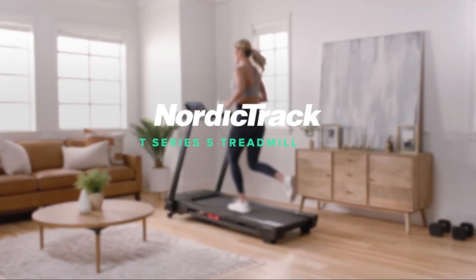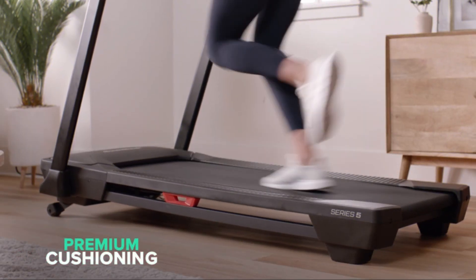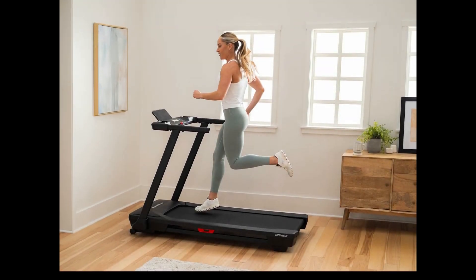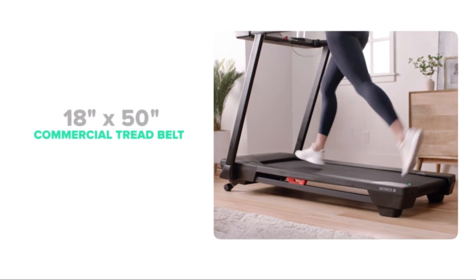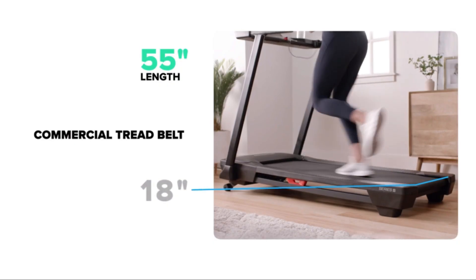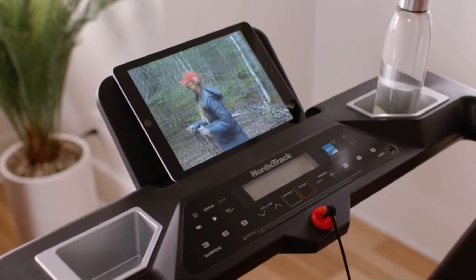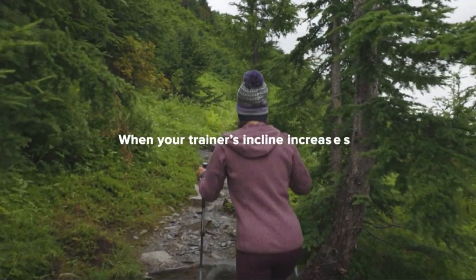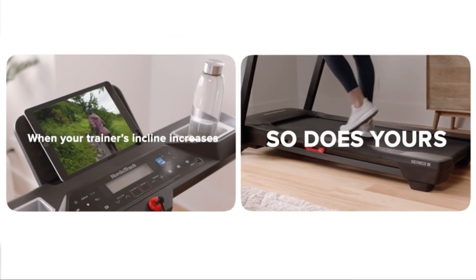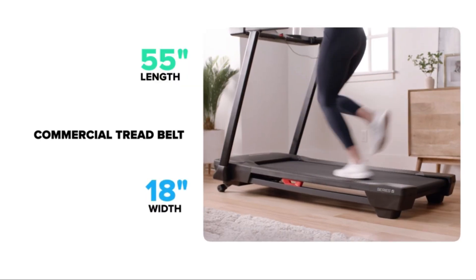For those seeking a treadmill that's gentle on the knees without breaking the bank, the NordicTrack T-Series 5 is an excellent choice. The T-Series 5 is equipped with NordicTrack's innovative cushioning technology, which helps to reduce impact on the knees and joints, making it suitable for individuals with knee issues. The treadmill features a spacious 18-by-55-inch running deck that inclines up to 10%, providing the comfort and challenge you need during a workout. Powered by a reliable 2.6 HP motor and 10 MPH speed, the T-Series 5 delivers smooth and consistent performance for walking and light jogging. Additionally, this treadmill offers a variety of workout programs and a 30-day free iFit membership, allowing you to experience interactive training with world-class personal trainers. While the NordicTrack T5 offers excellent value for its price, some users may find its shorter running surface to be limiting for more intense workouts.